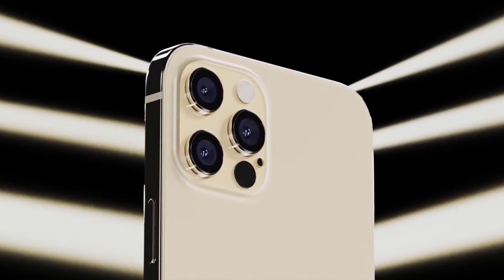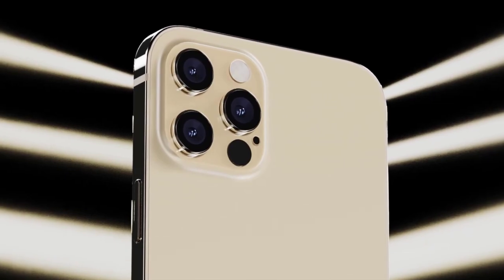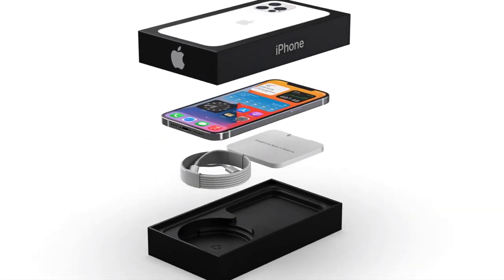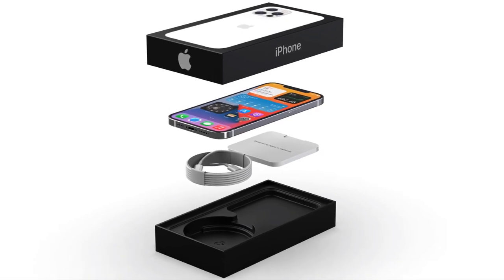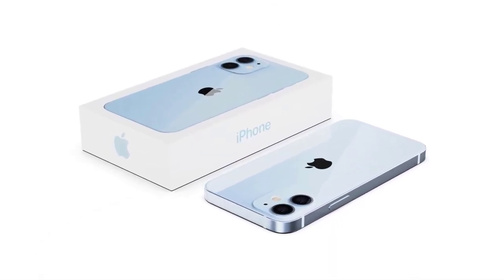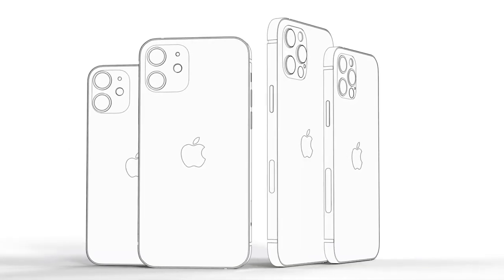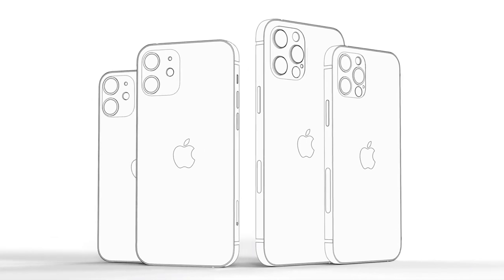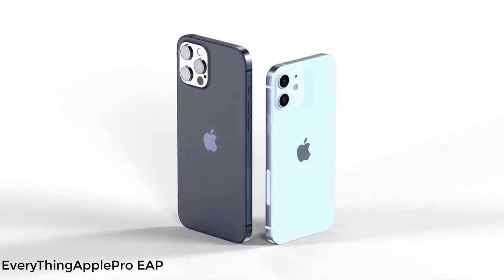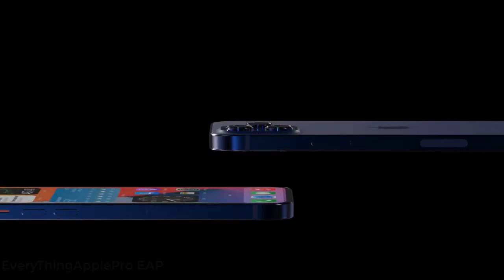The iPhone 11's base model cost $699, which was $50 less than the 2018 iPhone XR. It's possible that this trend of lowering prices will continue. One tech analyst reports that the iPhone 12 mini will cost $649, the iPhone 12 Pro will cost $999, and the iPhone 12 Pro Max will cost $1,099.